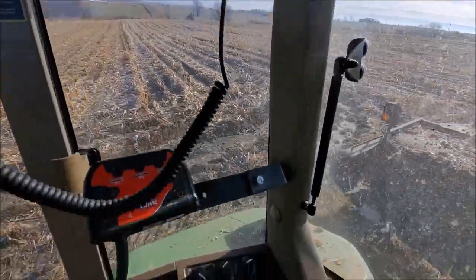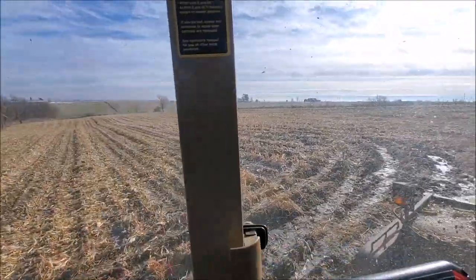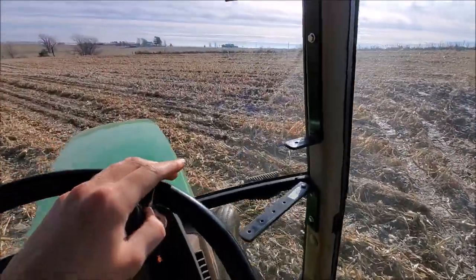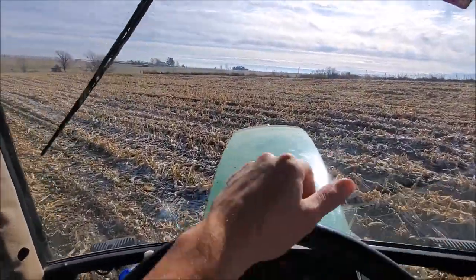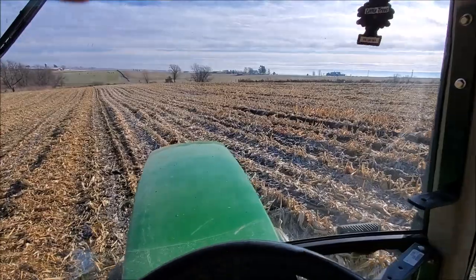We kind of got a wet spot here — there's a lot of ruts — so I'm going to go right around it and take it at an angle. Get as much as we can but not go through that. Since we're organic, this is obviously cultivated corn. If you're not familiar, we have to cultivate it, so that's why it's so bumpy and I'm bouncing around a lot here.